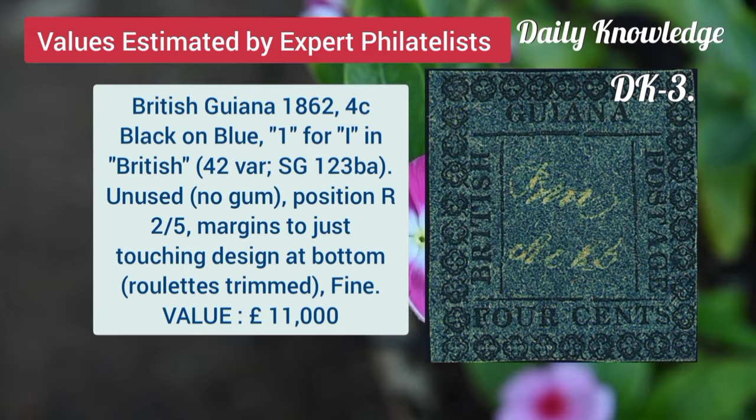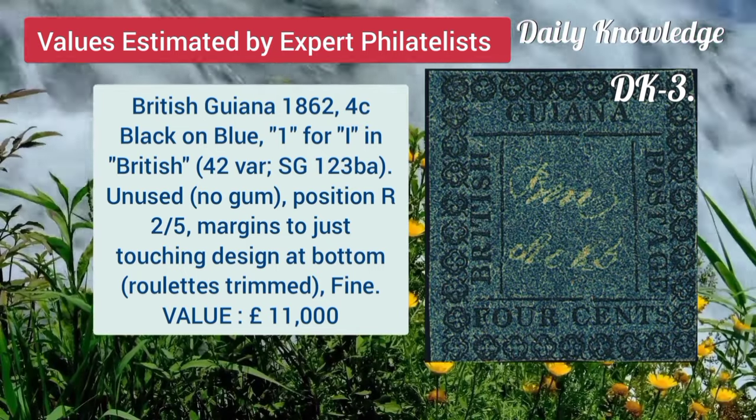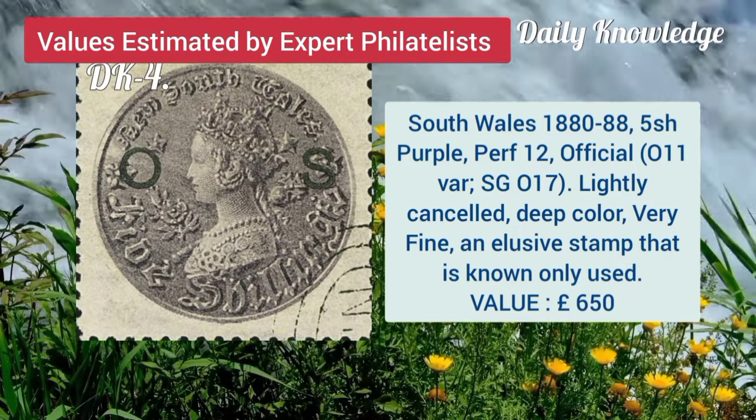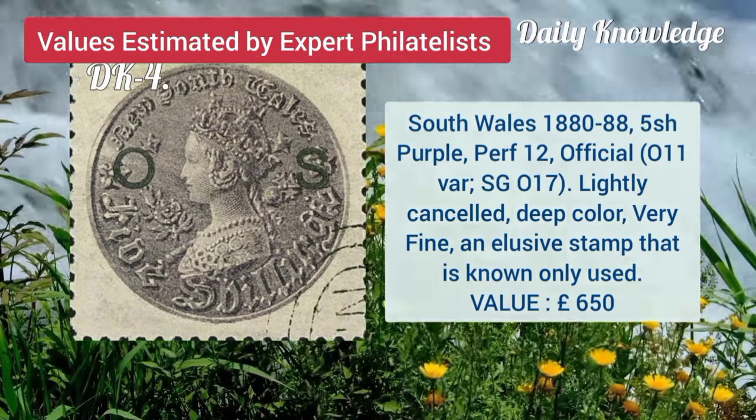British Guiana, 1862, 4C, black on blue, 1 for I in British, unused. South Wales, 1880, 5 shilling purple, perforation 12, official, lightly cancelled.